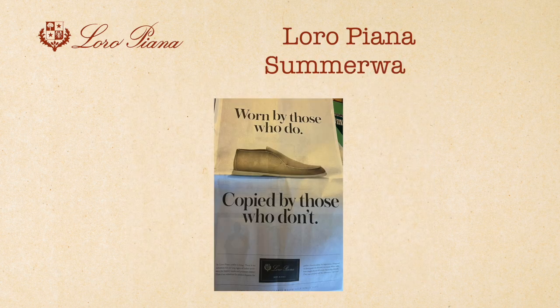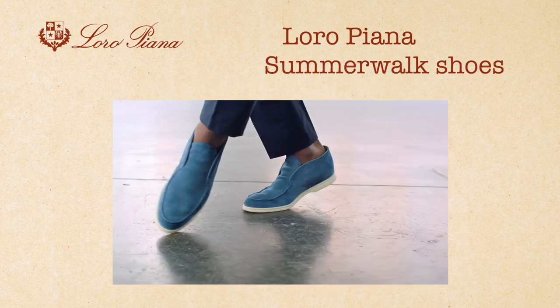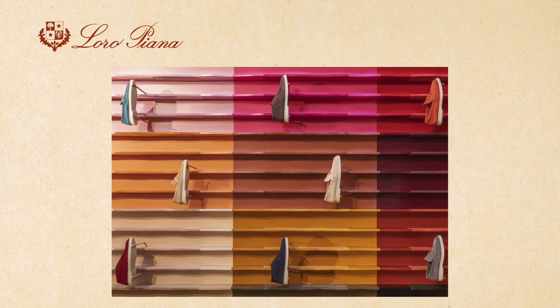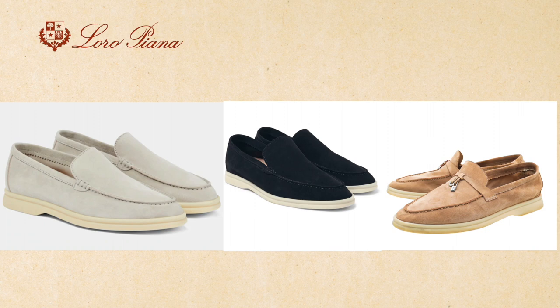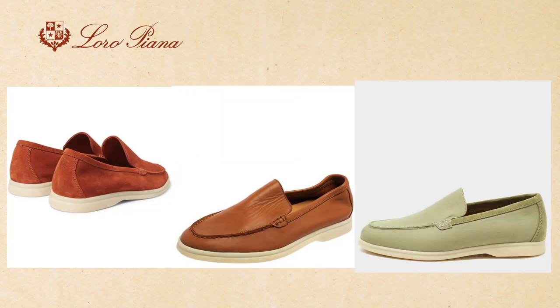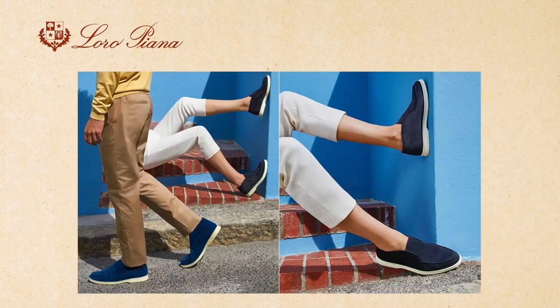Now let's talk about the Loro Piana Summer Walk Shoes. These shoes are designed to be comfortable and stylish, making them the perfect choice for summer walks and casual outings. They come in a variety of colors, including classic shades like white, beige, and navy, as well as brighter options like pink and green. The shoes are made from a blend of materials, including suede, leather, and breathable technical fabric, which helps keep your feet cool and dry even on hot summer days.